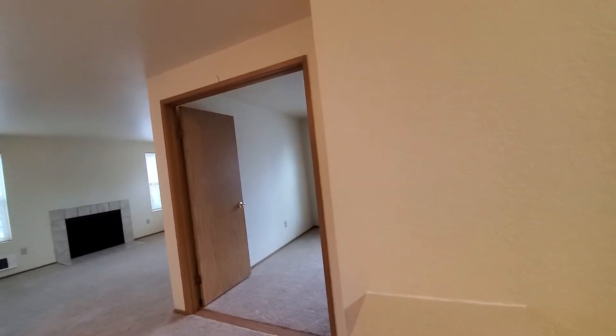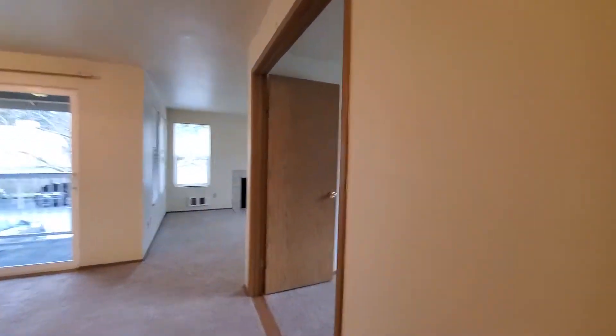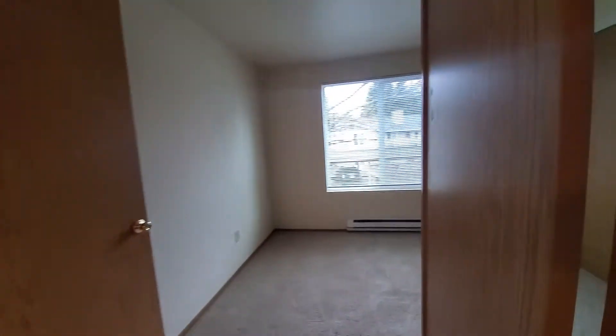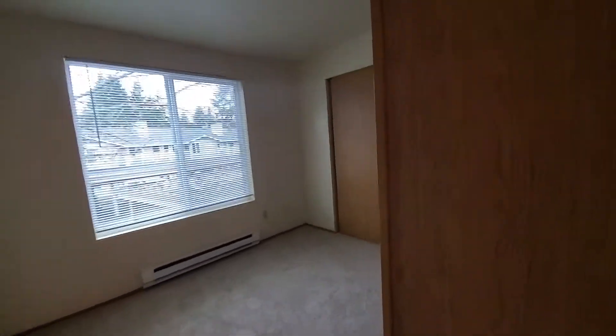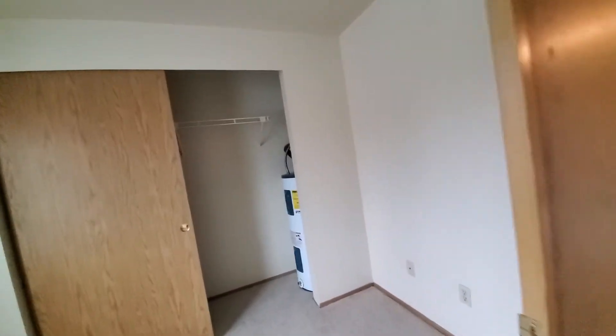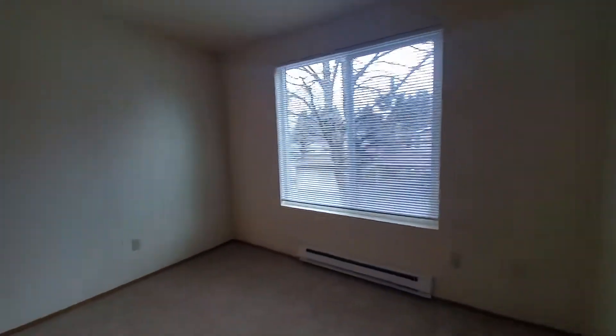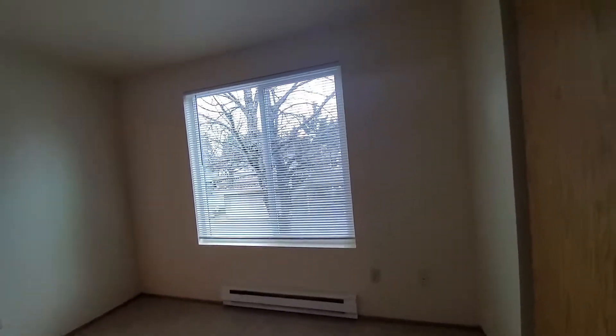There's the first bedroom. Living room — we'll go around and take a peek at this stuff. Bedroom, bedroom closet, pretty big. Big windows.